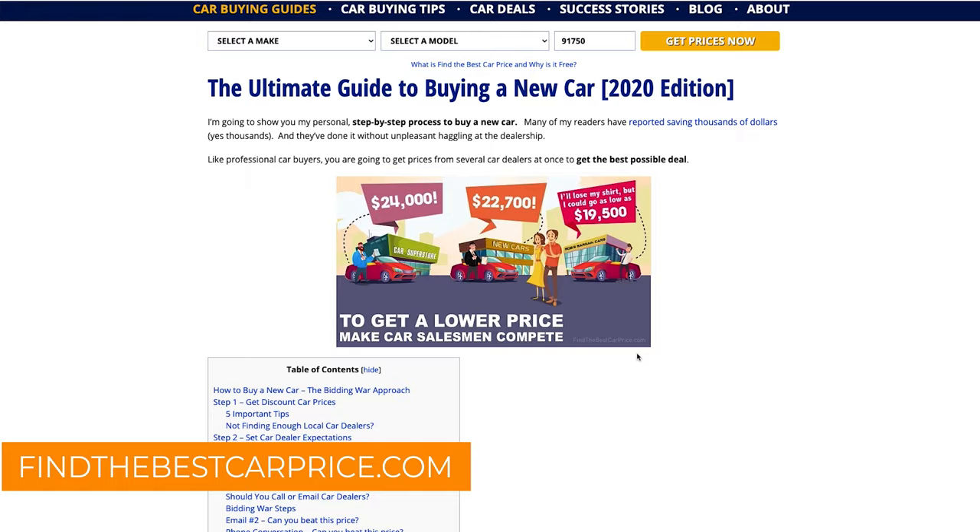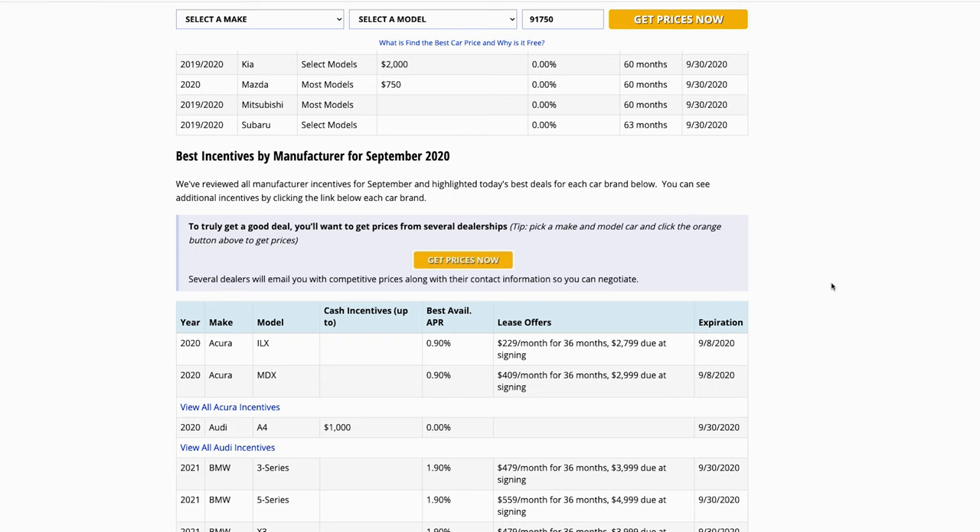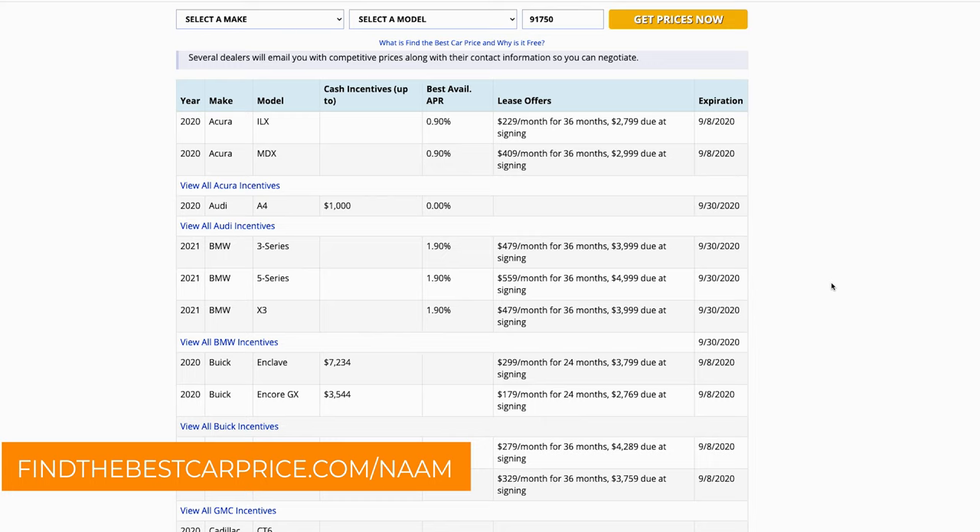Of course, there are some cons of buying a car completely online, and probably the biggest one is the test. It's harder to test drive a car if you're buying it online, but more on this later. Before we do a deep dive on this particular topic, today's video is sponsored by FindTheBestCarPrice.com. It is a great website where you can find guides to how to buy a car, getting a great price on a car lease, and how to get the most for your trade-in. This website also gets updated regularly, so if you're in the market for a new vehicle, head on over to FindTheBestCarPrice.com slash nom. The link is also down in the description.